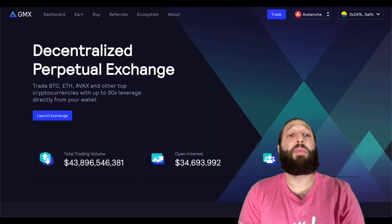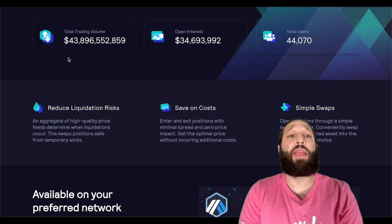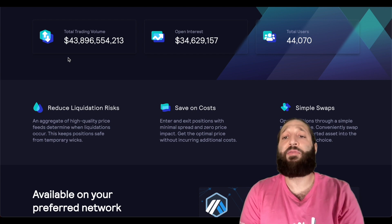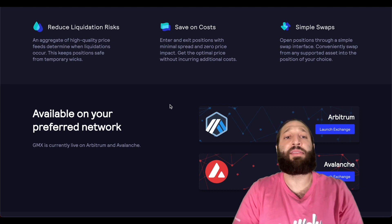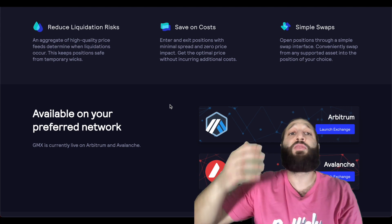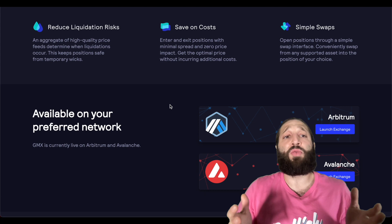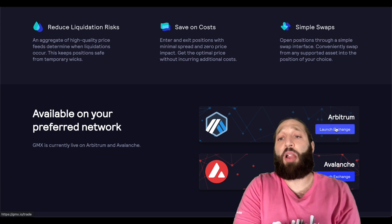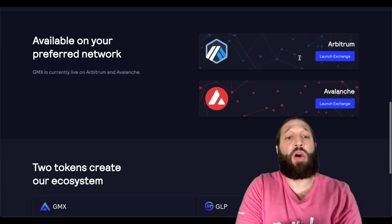Let's dive into the GMX platform and all the benefits of using a DEX. There's $43.8 billion in total trading volume, $34.6 million in open interest, and 44,000 plus users. One of the largest reasons I'd use a DEX is because you own full custody of your tokens — you're not sending them off to an exchange, so you don't have the risk of losing it, the exchange shutting down, or any of that. There's also reduced liquidation risks, and you save on cost because you're using Arbitrum or Avalanche, which is extremely fast and cheap, plus simple swaps.